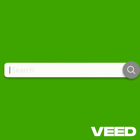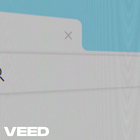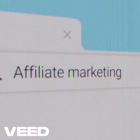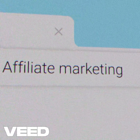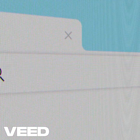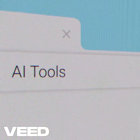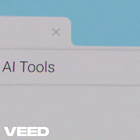Next is SEMrush, an all-in-one SEO powerhouse. For beginners, its competitor analysis features are especially valuable. SEMrush helps you discover which keywords are driving traffic to your competitors' websites, find backlink opportunities to boost your domain authority, and track your rankings in real-time. Pro tip: use the Keyword Gap tool to compare your site with competitors and identify high-value keywords you're missing. With SEMrush, you'll always have an edge over the competition.